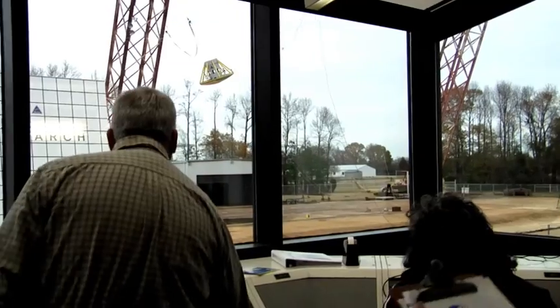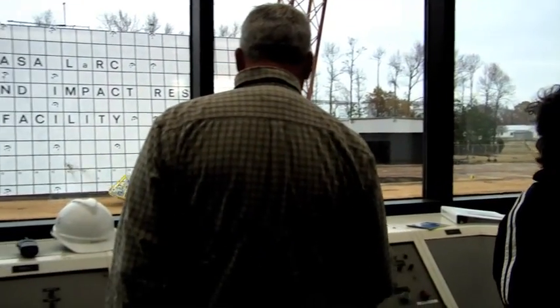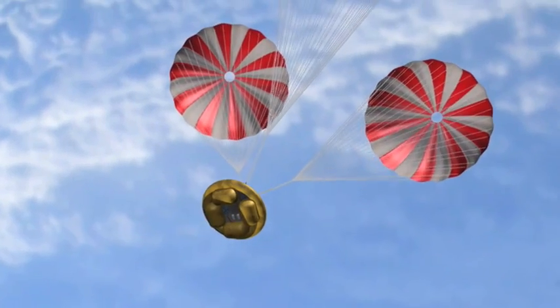We're currently using it for Orion testing. Richard Boytnot is the lead test engineer for the gantry. We're not doing a crash test, but we're actually representing the velocity that the vehicle would have coming down and returning to Earth under three parachutes.